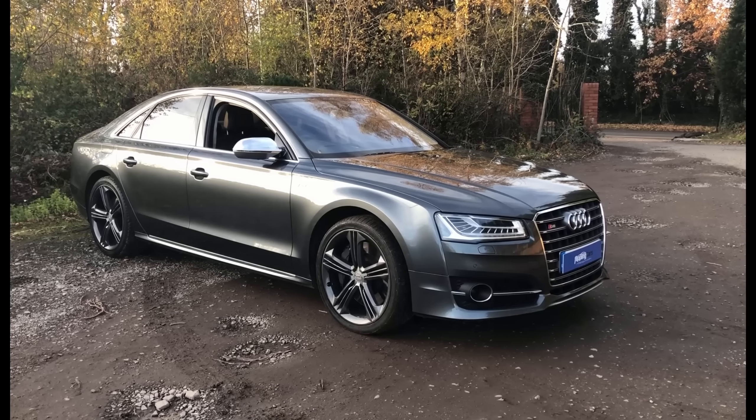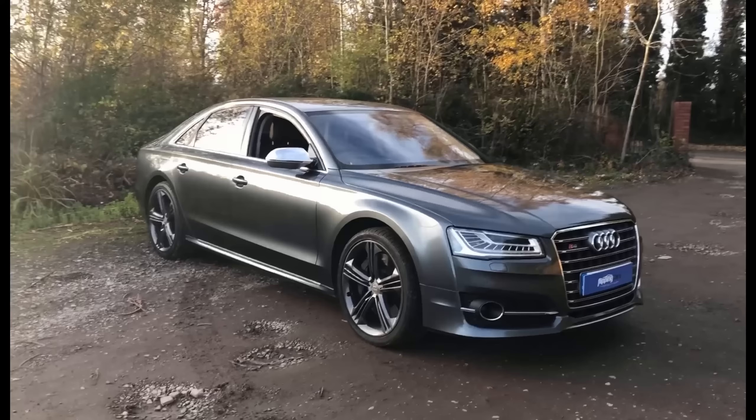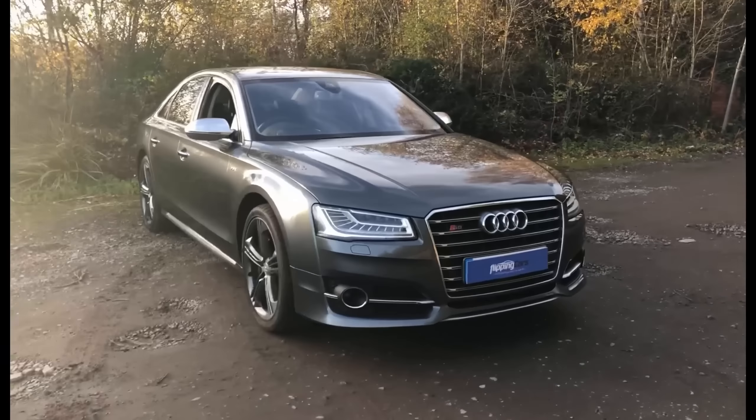Hey guys, Chris here from Flippycars.co.uk and welcome to Wednesday's Whip of the Week. Here's the Audi S8 4-litre petrol auto Quattro.